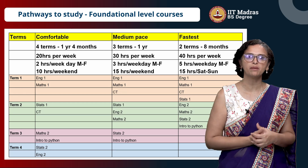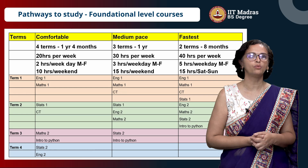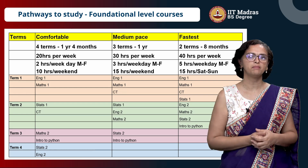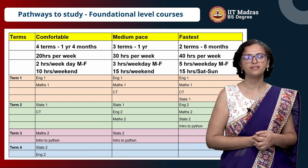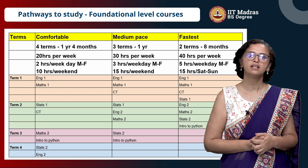Think of it like a full-time college — you are doing morning 9am to 6pm, sitting and studying, watching videos, solving assignments, submitting them, attending the live sessions. This is what you will primarily do. So it is about 40 hours per week.